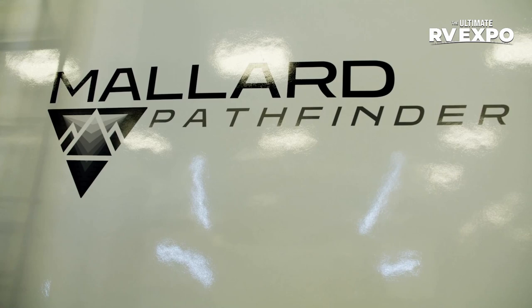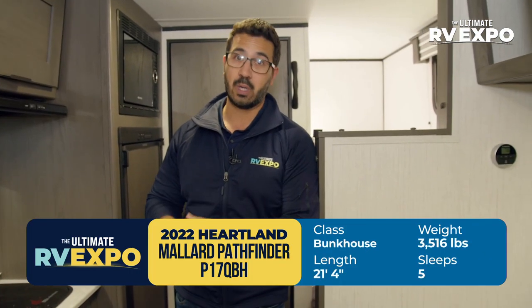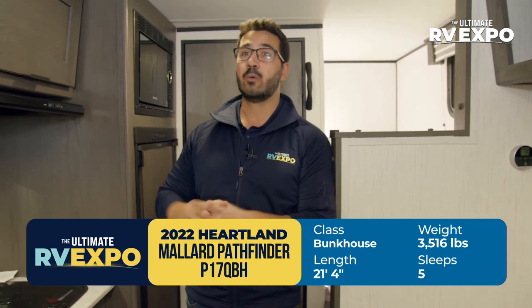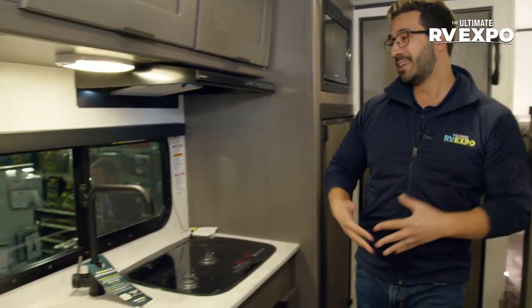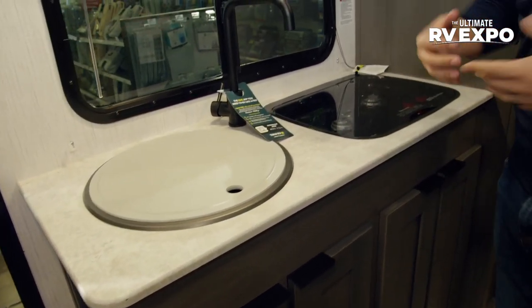If you're looking for something small and lightweight but still want to be able to take the family and maybe go somewhere a little off-road, this one right here is the one. This is the 2022 Heartland Mallard Pathfinder 17 QBH. I absolutely love this travel trailer. It comes in a little under 21 and a half feet and a little over 3,500 pounds dry, so you don't necessarily need a huge vehicle to tow it. Let's start on the kitchen. The countertop is an upgraded seamless countertop — same as in the full Mallard line. It eliminates any T-mold so water can't get in and rot out your countertop.